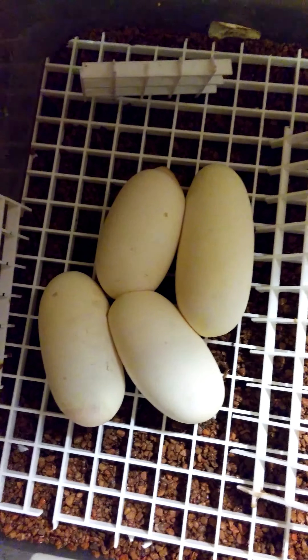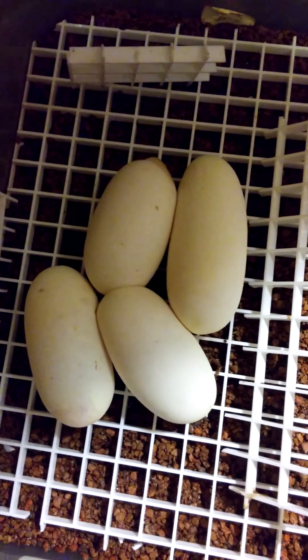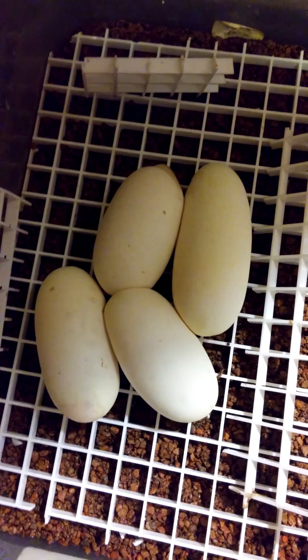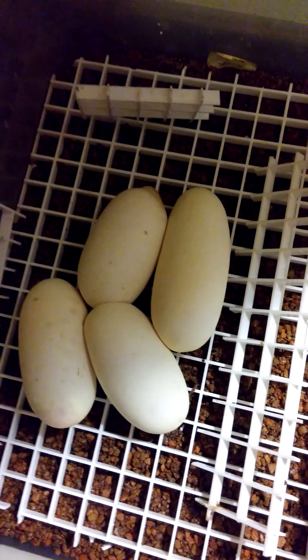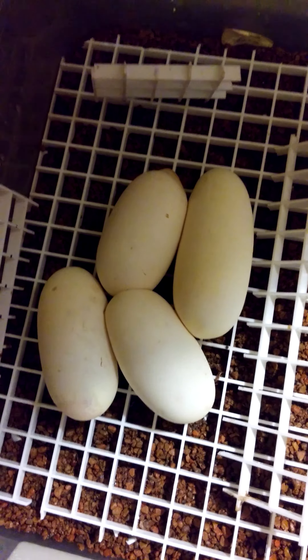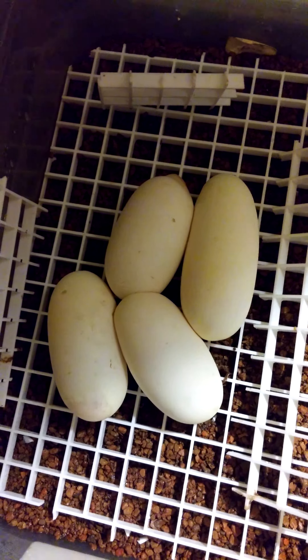Hey guys, it's Reed from Reed's Reptiles, Reed's Dragons. My new website is silkiestogo.com, that's my feeder site. I got out of reptiles for a little bit — I was working 60–70 hours a week, a couple different jobs, so I downsized everything.